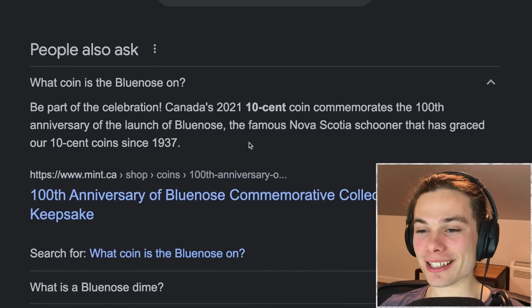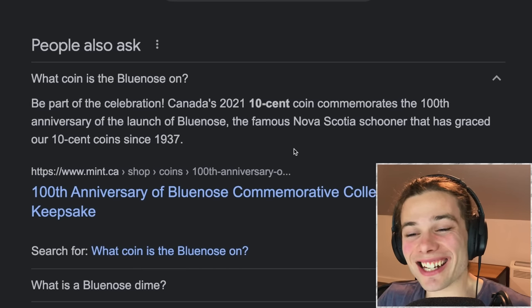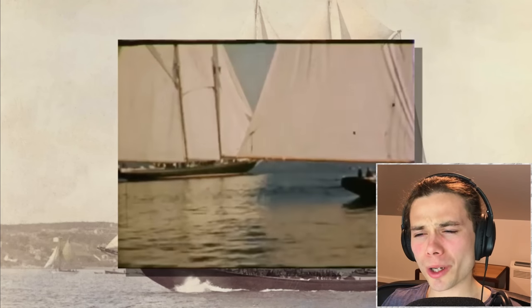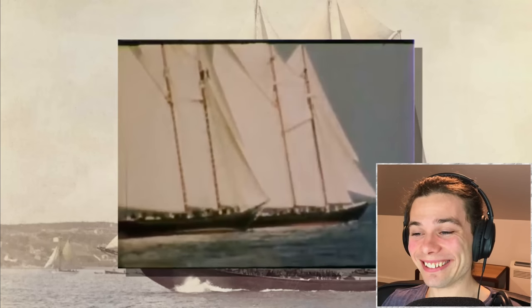Now I'm wondering what coin it's actually on. It must be the 10-cent coin — yes, the famous Nova Scotia schooner that has graced our 10-cent coins since 1937. Taking its name from the term used to describe Nova Scotians in the 18th century, it was designed to both fish and race, with the purpose of competing with American schooners.